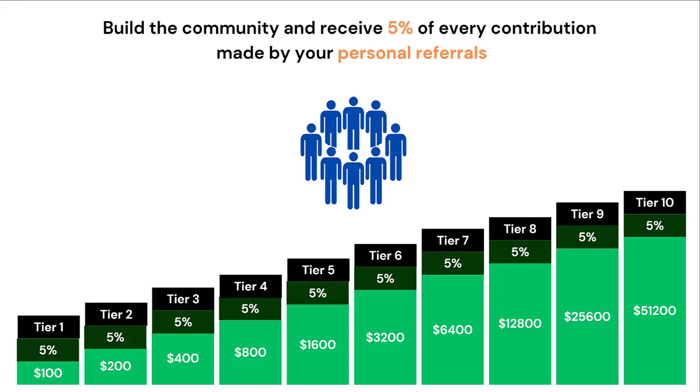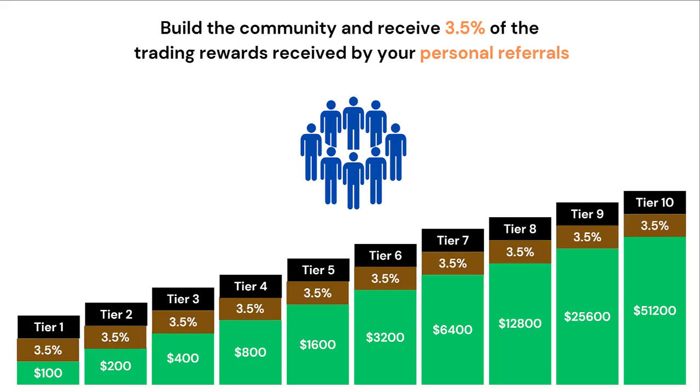You can build the community and also receive 5% of every crowdfund contribution made by your personal referrals. When you build your community, you also receive 3.5% of the trading rewards received by your personal referrals for the life of their account.